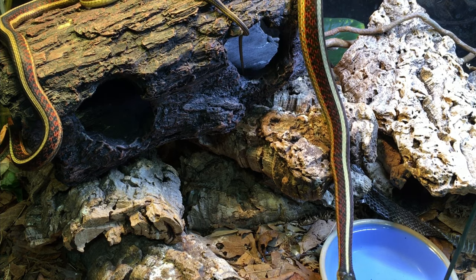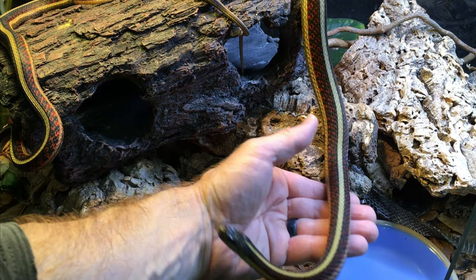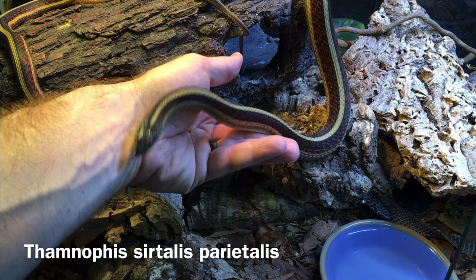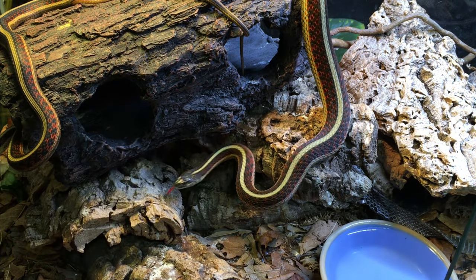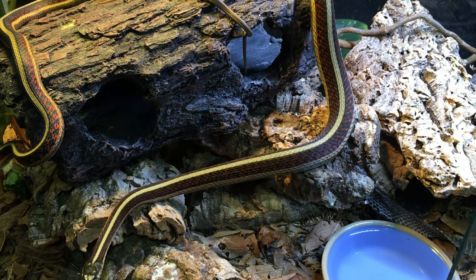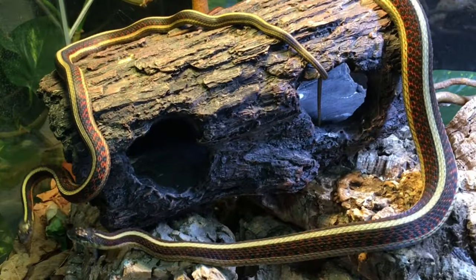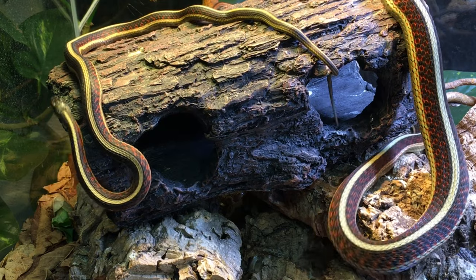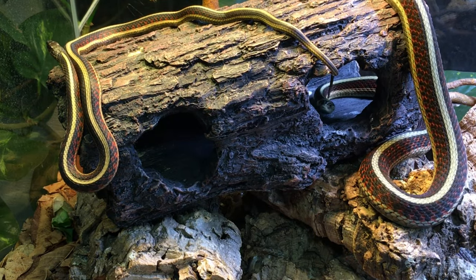The common name of this subspecies of garter snake often causes a little bit of confusion. This is Thamnophis sirtalis parietalis, also known as the red-sided garter snake. There's another subspecies of the same species, the California red-sided garter snake, Thamnophis sirtalis infernalis. So even though they have similar markings, they are quite different snakes from different areas. This particular locality is from Montana.